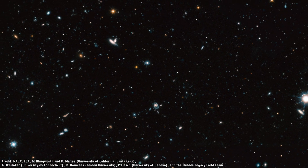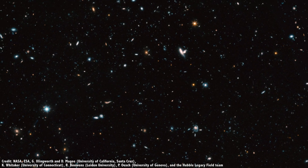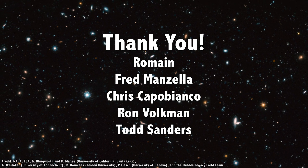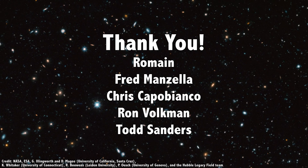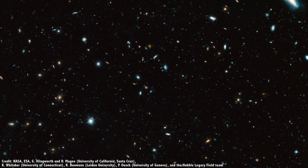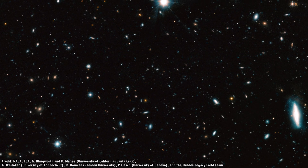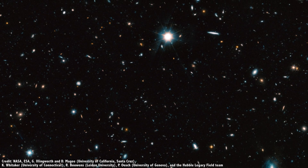But first, I'd like to thank some special Patrons who have supported me for over 5 years: Romaine, Fred Manzella, Chris Copabianco, Ron Voltman, Todd Sanders, and the rest of our 796 Patrons for their generous support. They contribute so that you can see these videos, and we can make them freely available to anyone who wants to learn about space. Join our community at patreon.com/universetoday and get in on the action.